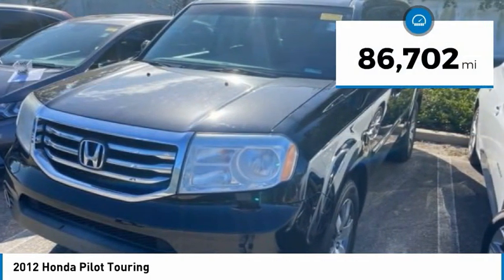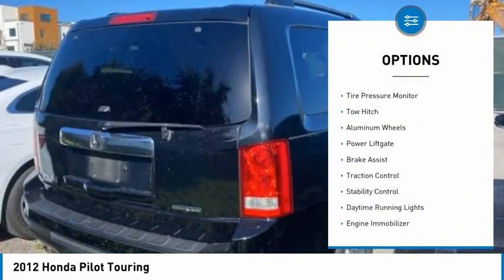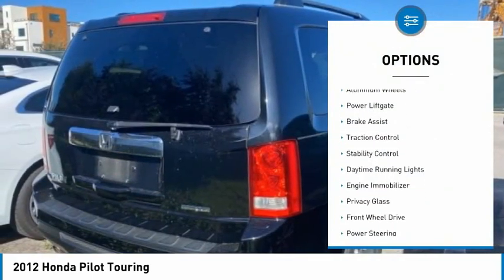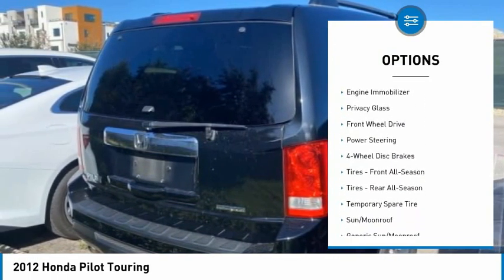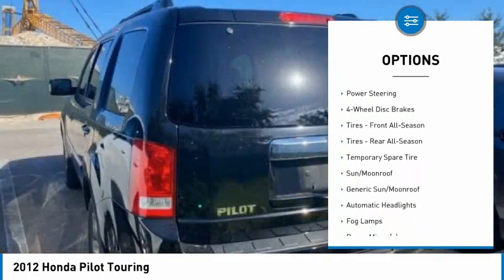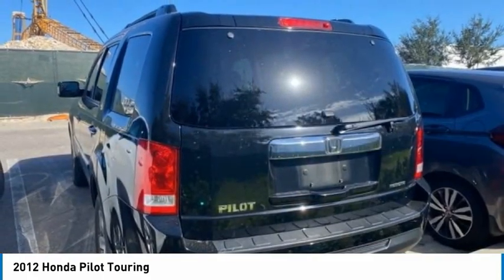This vehicle has less than 90,000 miles. Here are some of this vehicle's great options: tire pressure monitor, tow hitch, aluminum wheels, power lift gate, brake assist, traction control, stability control, daytime running lights, engine immobilizer, and privacy glass.